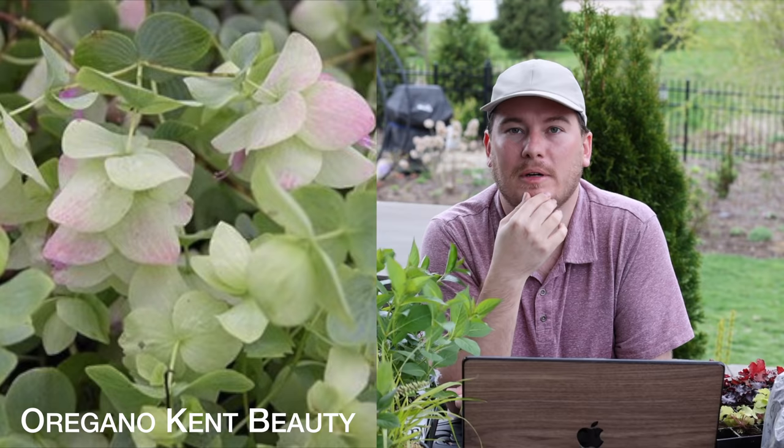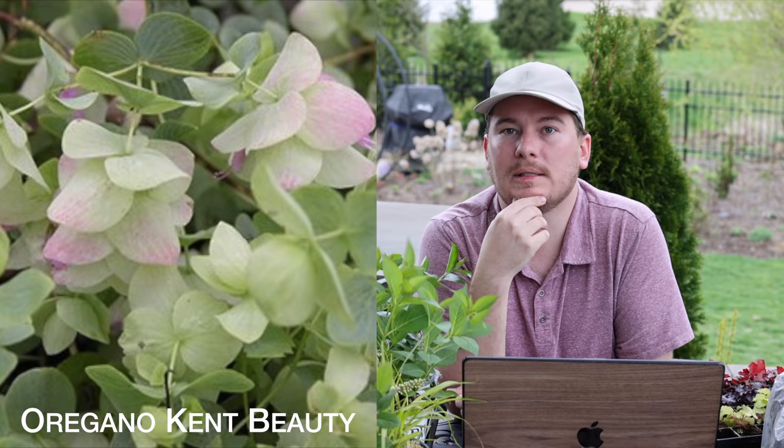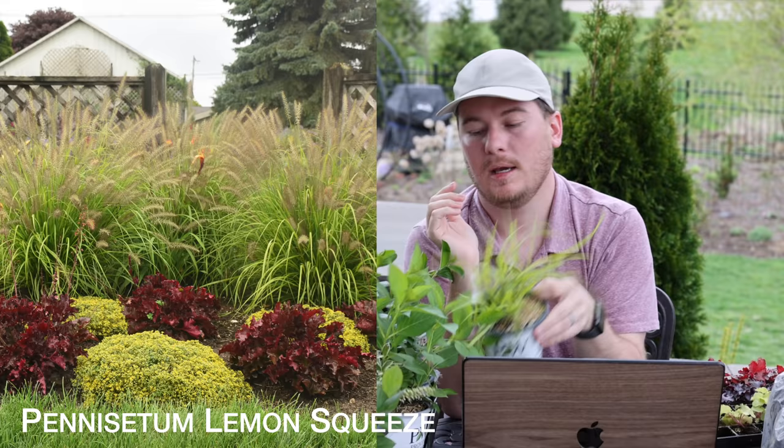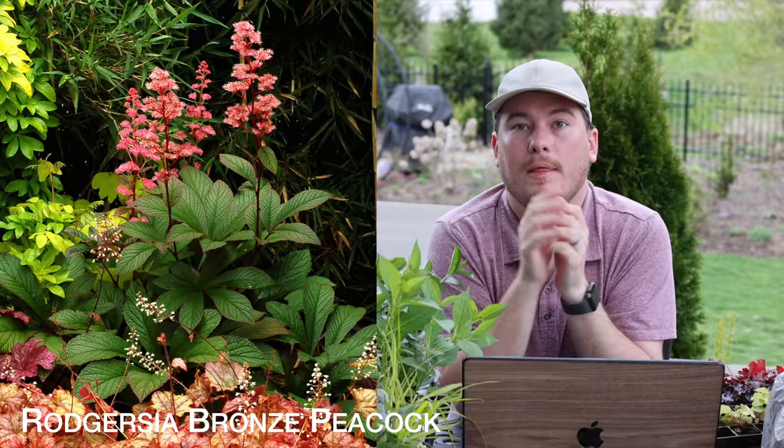I've ordered an oregano called Kent's Beauty. This oregano is more ornamental and it can be a spiller in containers, so that's what I'm going to use it for this year — kind of like an annual. I may put it in containers to perennialize, but the intent is to be a spilling annual for me. The next one is a perennial grass called Lemon Squeeze — a lemony chartreuse grass I'm going to place next to my Blue Arrow Juniper. It's a smaller grass but I think it'll be a nice texture and color contrast.